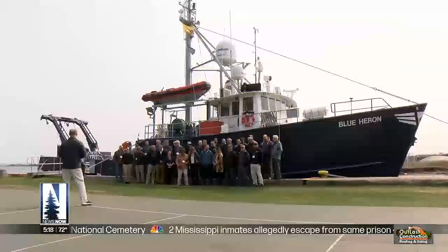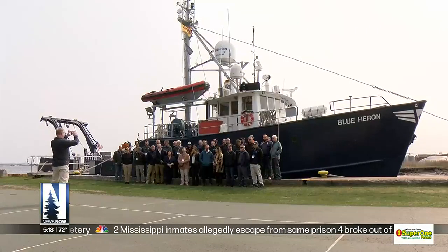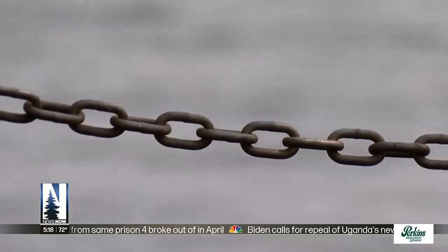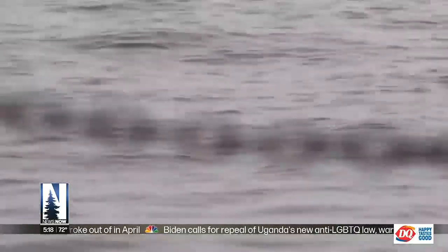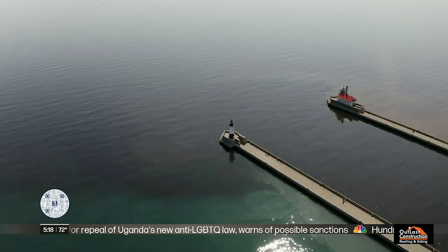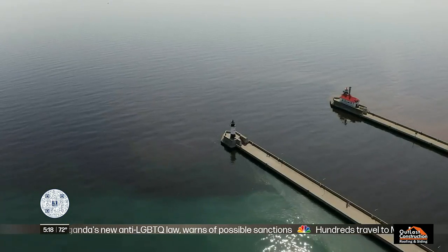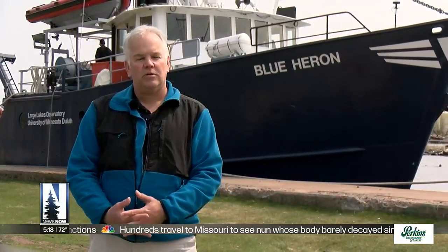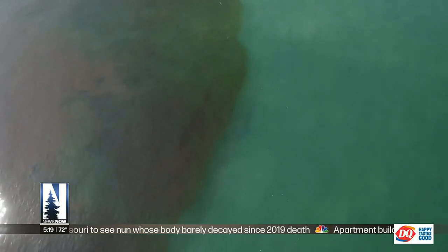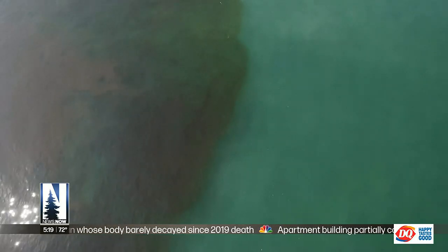Algae bloom research is far from the only work that the Blue Heron does. Wayne Lusardi, Michigan's maritime archaeologist, says the Blue Heron and other research vessels like her on the Great Lakes help to unearth hidden things deep below the surface, including shipwrecks, plane wrecks, and even long-lost civilizations — pre-contact Native American sites, watercraft, and paleolandscapes from when lake levels were considerably lower. There are trees and forests underwater in all of the Great Lakes where people lived and hunted many thousands of years ago.